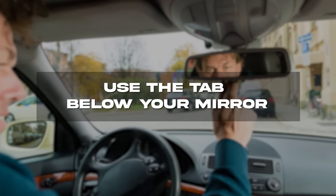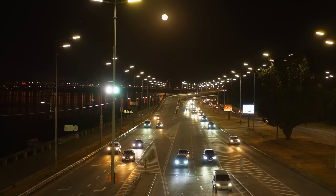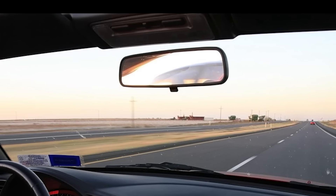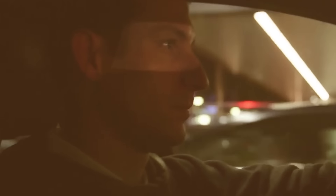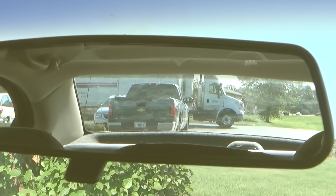Use the tab below your mirror. Have you experienced the blinding high-beam lights of a car behind you? There's actually a simple fix. If you have a manual mirror, that little tab attached to it is actually a switch. Flipping it toggles the mirror between daytime and nighttime driving by adjusting the way light moves through the glass. When switched to nighttime driving, it dims the incoming light, making bright headlights less blinding. If you've never used this feature before, it's going to revolutionize your night driving.